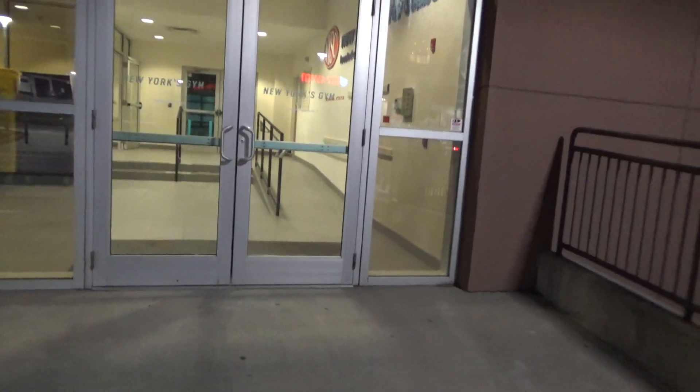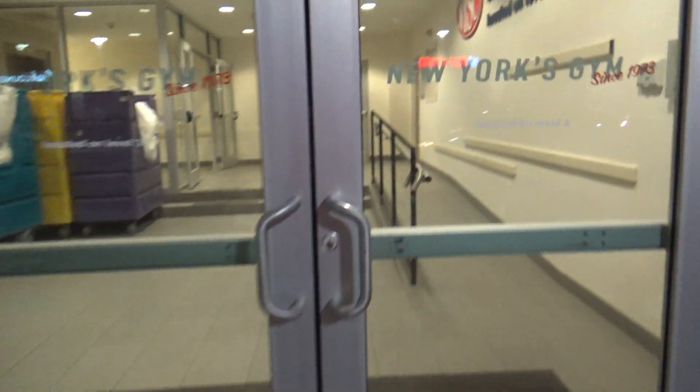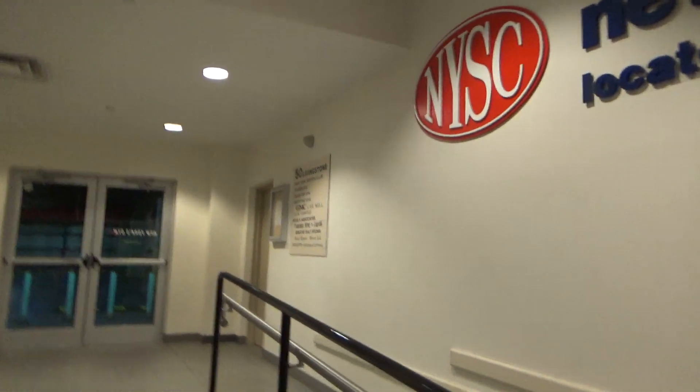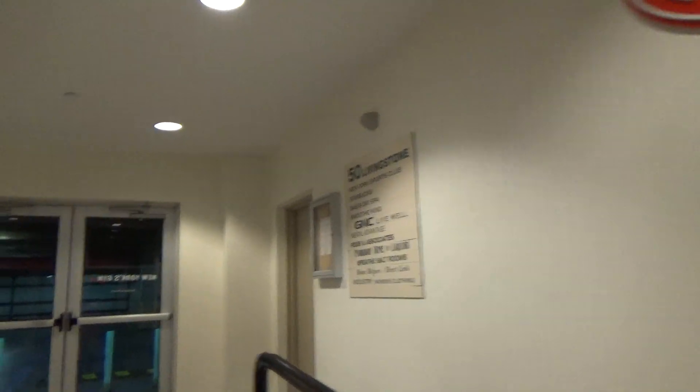This is the elevator at 50 Livingstone Avenue at Chauncey Square at Dobbs Ferry, New York City. This is a multi-tenant building with a parking garage on this level and the lower level.